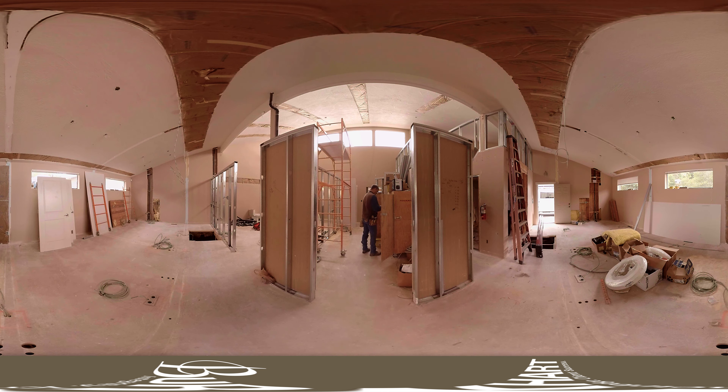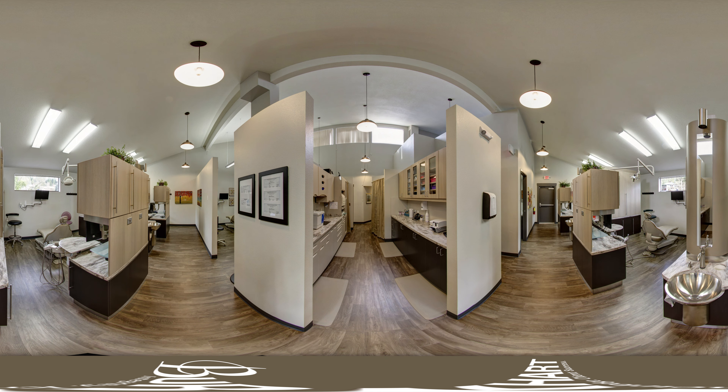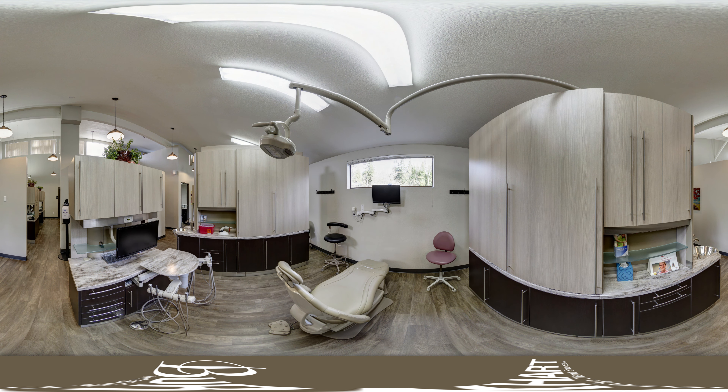We were able to add a new central sterilization in the middle of the building and make it match the construction restraints of the building. Also in the operatories, we spent time interviewing with the doctor and his staff to find out what kind of position they like to work in.